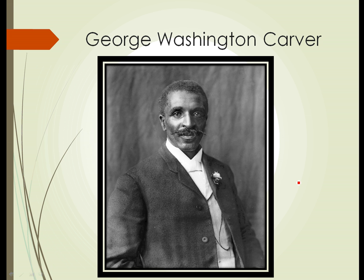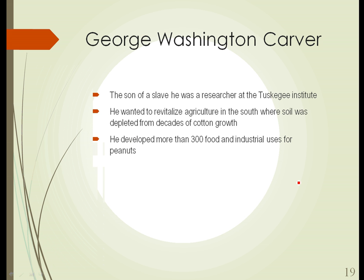Here's a picture of George Washington Carver, sort of the father of the peanut industry in America. He was the son of a slave and was a researcher at the Tuskegee Institute. What he really wanted to do was revitalize agriculture in the South. After decades of growing cotton, the soil in the South was depleted of nutrients, and they were having trouble producing even basic crops. Peanuts, being a legume, add nutrients — particularly nitrogen — back into the soil and help revitalize it. Working with peanuts, he developed more than 300 food and industrial uses for them.